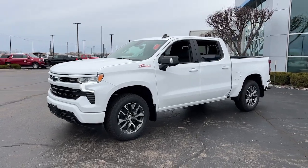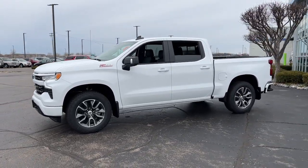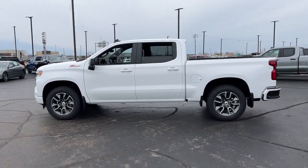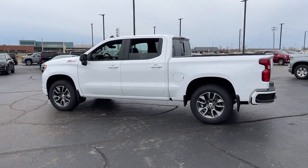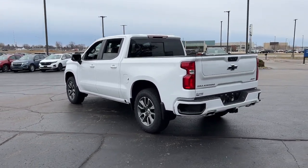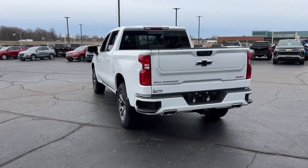Look no further than the 2024 Chevrolet Silverado 1500. The Silverado 1500 is the full-size pickup that blends a spacious, quiet cabin, technology that keeps you connected, smooth handling, and the toughness you need for all your projects.